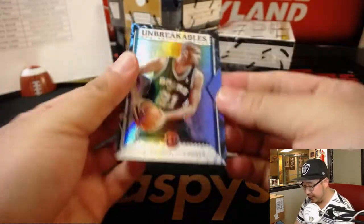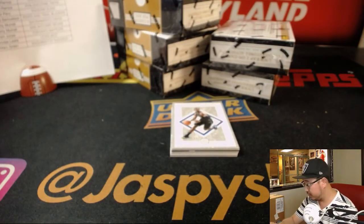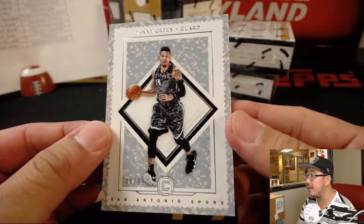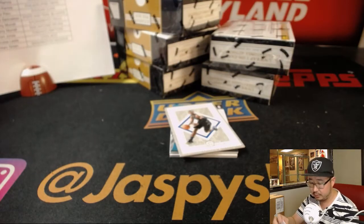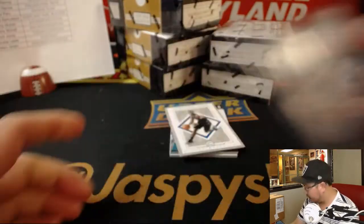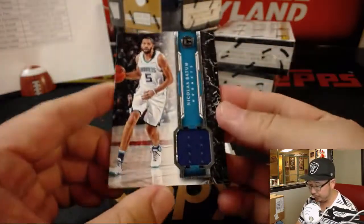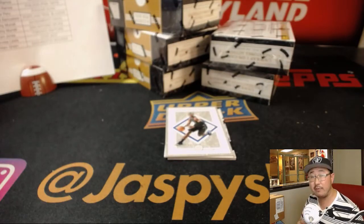We've got Unbreakables — Tim Duncan. Now we'll go to the Spurs, of course — Jeremy Murrell. And then behind Harrison Barnes is Danny Green, four out of 89. And then behind Harrison Barnes is Nicola Batum — nice relic there for the Charlotte Hornets. That'll be for Jeremy Murrell.